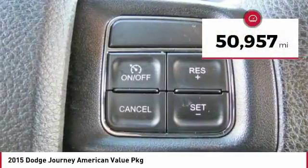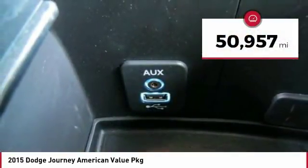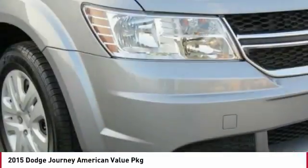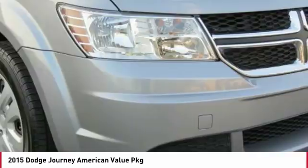This vehicle has less than 55,000 miles. Here are some of this vehicle's great options: anti-lock braking system, traction control, air conditioning, and power steering.